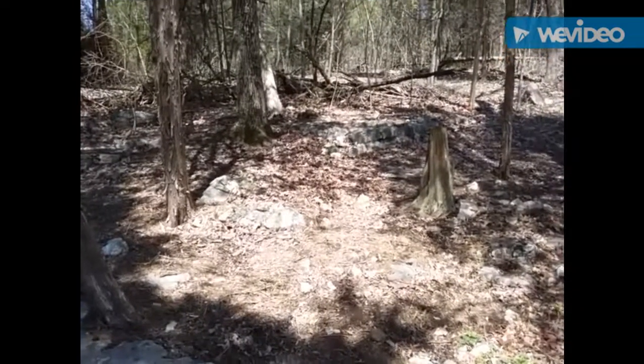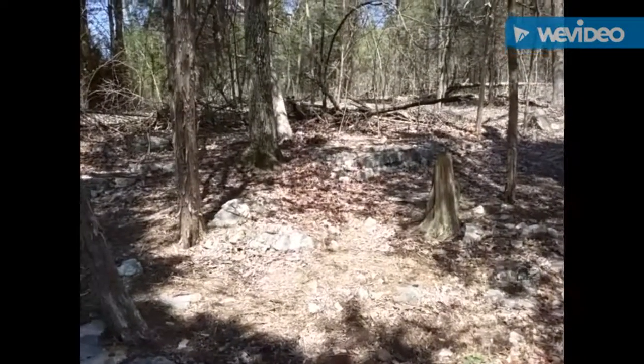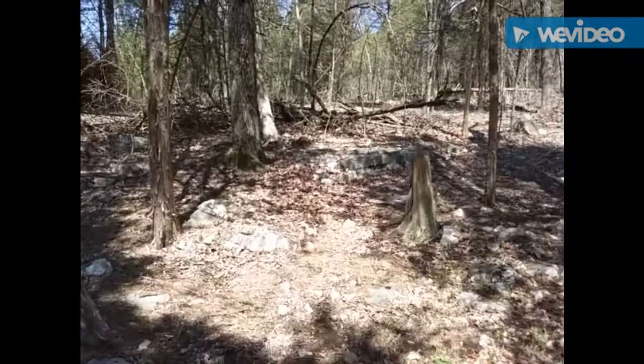Hello, my friends. This is the Everyday Prepper channel. Today's topic is resources and documentation.